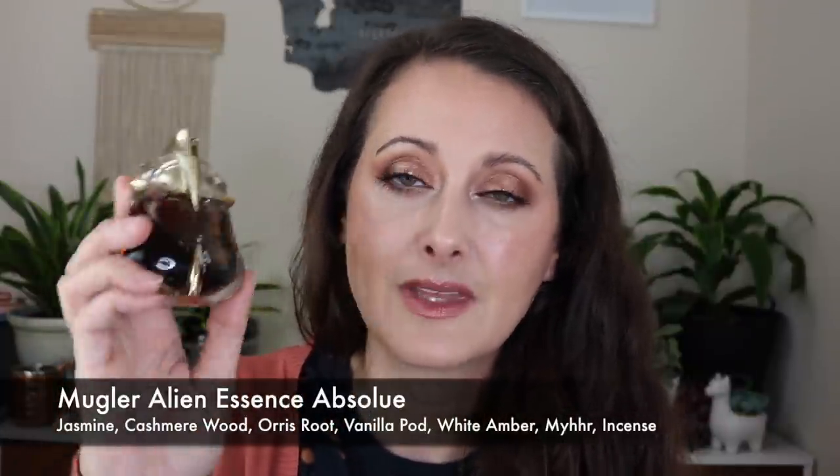Then we have Alien Essence Absolu. This really does smell straight up like root beer — if you're into root beer smelling fragrances, this is for you. It is such a beautiful version of Alien. I really really love it. The color of the liquid just says it all and gives you an idea of how it's going to smell — it's thick, it's syrupy, it's root beer smelling. It's got like a fizziness to it, even. It's just a stunner of a flanker for Alien. I adore it. I'm so glad I have this — I've had it for a few years now. It is difficult to find but every once in a while you can still find them. So that is Alien Essence Absolu.